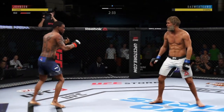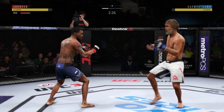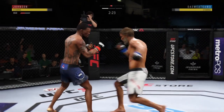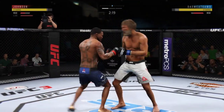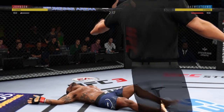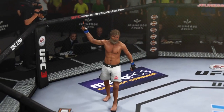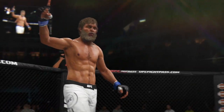He's got him hurt here. He might be out! Powerful left hand. He's mixing it up — oh! He's out! Unbelievable! Beautiful, accurate uppercut that got him the win.